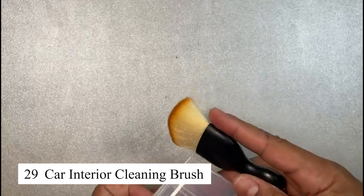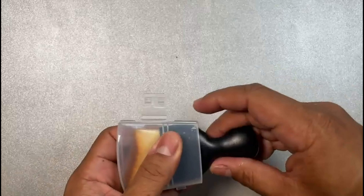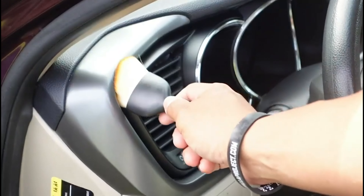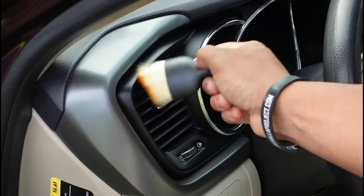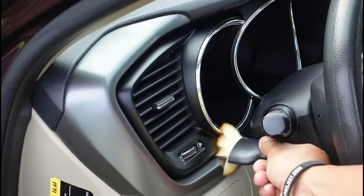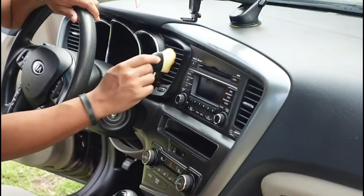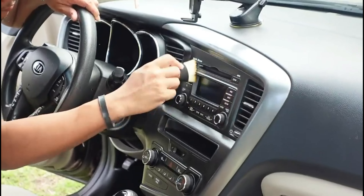This car interior cleaning brush makes it easy to clean small crevices and hidden spots inside the car without much effort. Its soft yet firm bristles effectively remove dust and stubborn grime without scratching the interior. The comfortable handle allows for extended use without causing hand fatigue. This is an essential tool for keeping the car's interior looking clean and fresh.